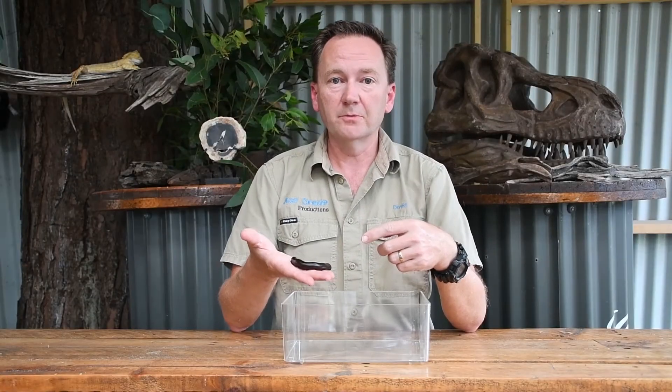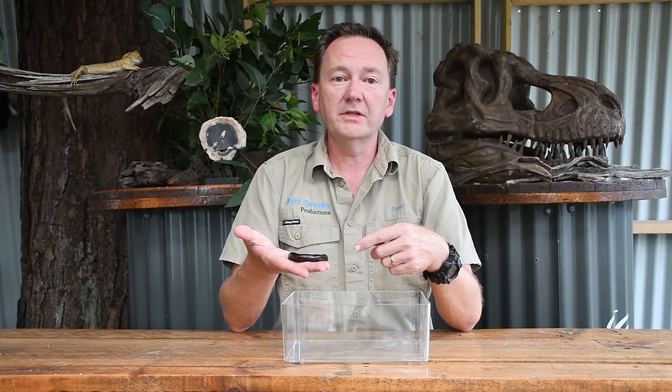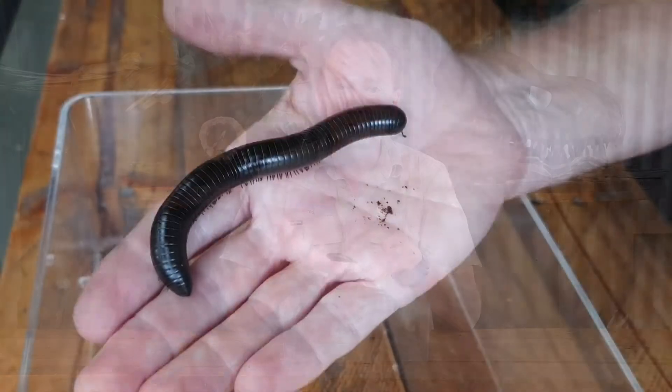These are Australia's largest millipedes. They live in the rainforest of Queensland and they can grow up to 20 centimetres in length. This one is still only quite small, measuring only about 12 centimetres.